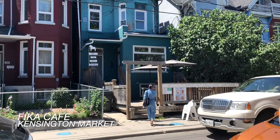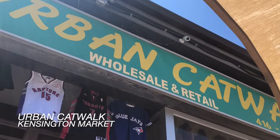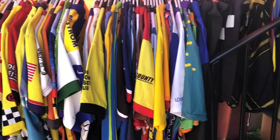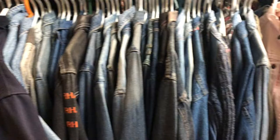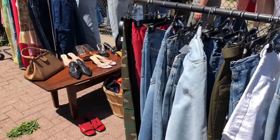First we decided to get some coffee from a place called Fika and it was really good, so if you're ever in Kensington I would highly recommend checking this place out. The first thrift store we went to was called Urban Catwalk. I wouldn't recommend going here unless you're looking for jackets or pants, because they had mainly sports jerseys. However, they did have a really good selection of oversized jackets, so it all depends on what you're looking for.